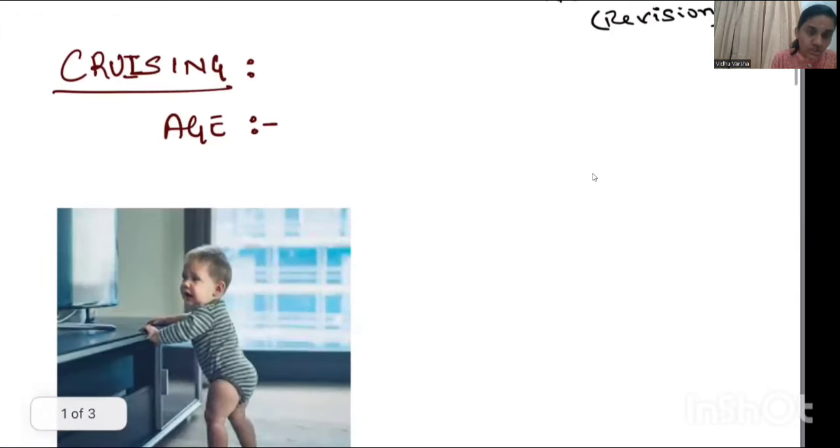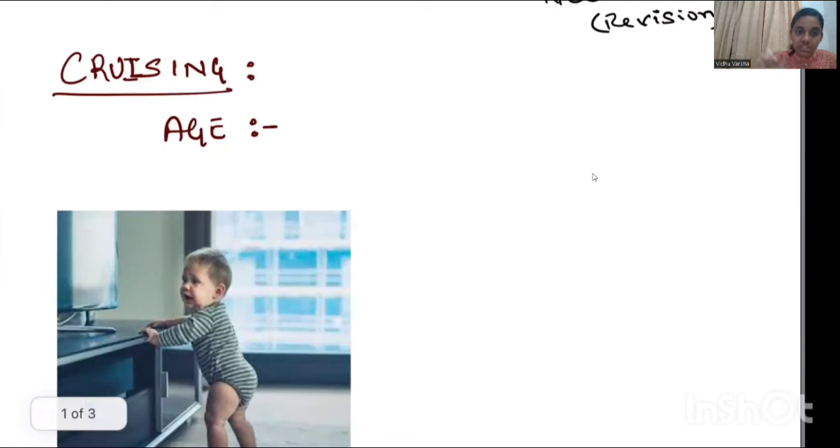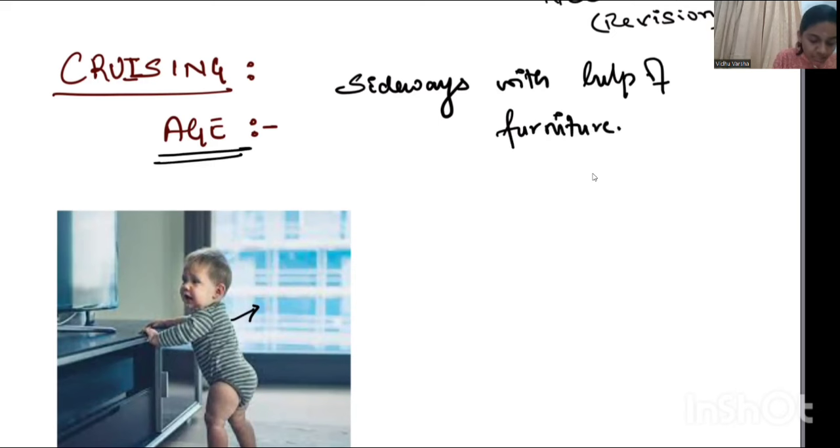Looking at the image, this is called cruising. Cruising is a developmental milestone in which the child walks sideways with the help of furniture. When does this occur? It occurs around 11 months of age.